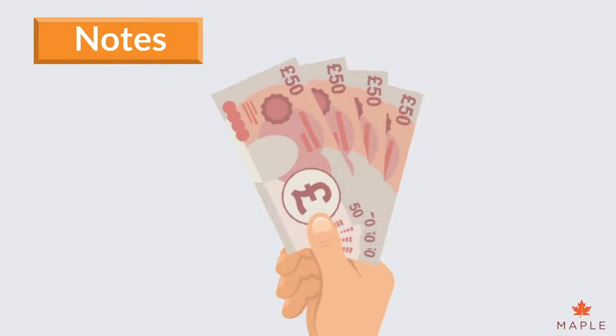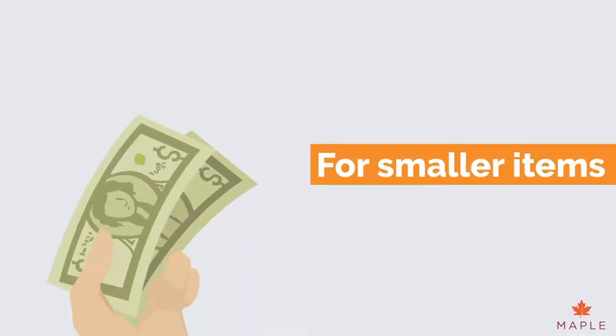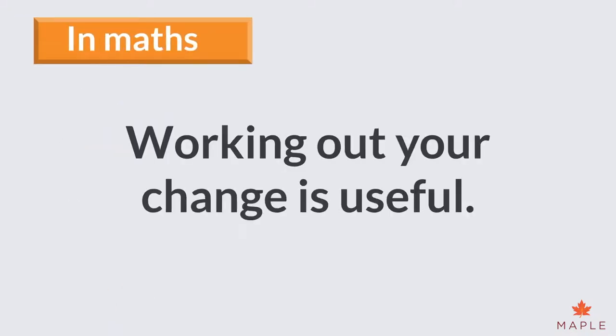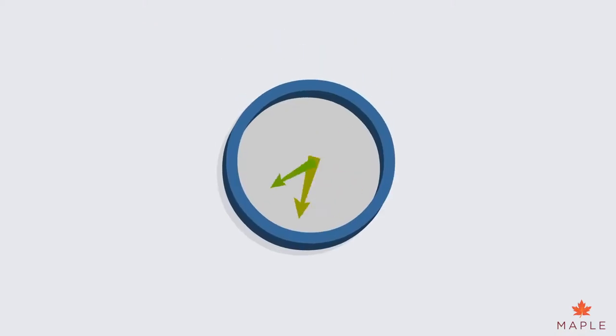But you may occasionally see a £50 note. For smaller items, we usually use cash. In maths, working out your change is useful. Most of the time, you will need to use subtraction or addition.